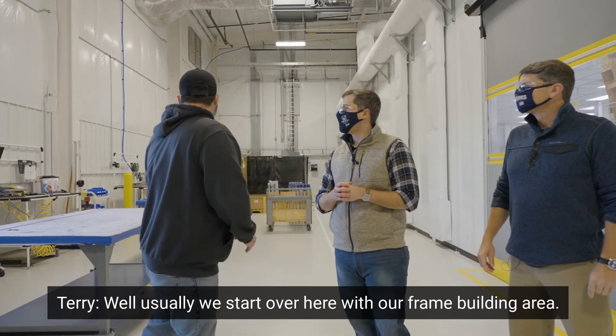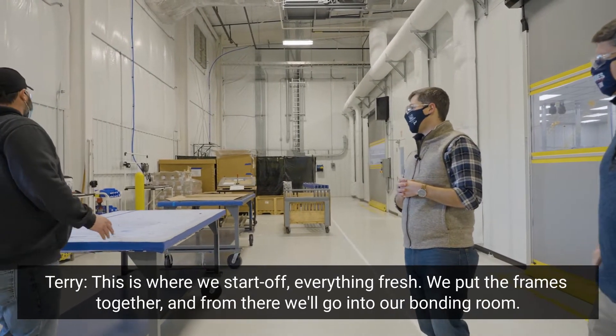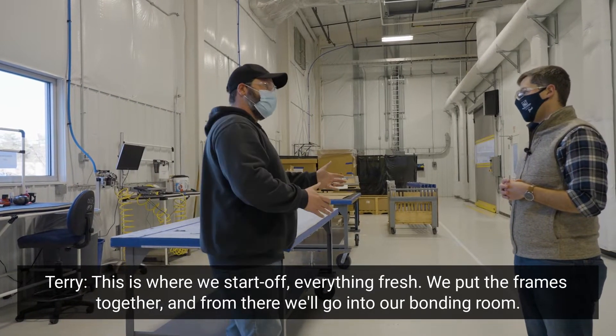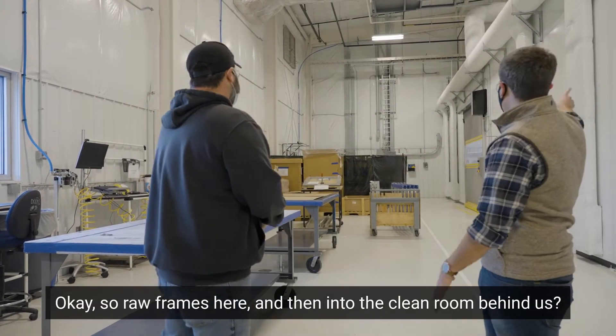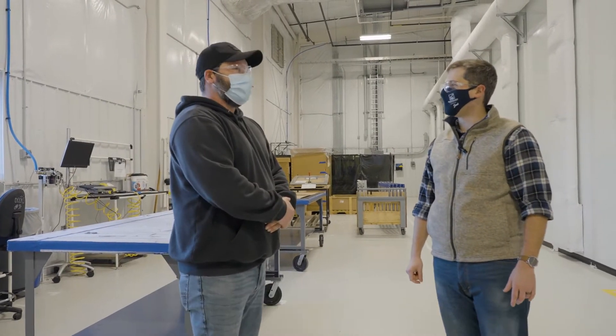Well, usually we start over here with our frame building area. This is where we start off everything fresh. We put frames together, and then from there we'll go into our bonding room. And after the bonding room we'll continue on the process. So raw frames here and then into the clean room behind us. All right, well let's get started — put us to work!